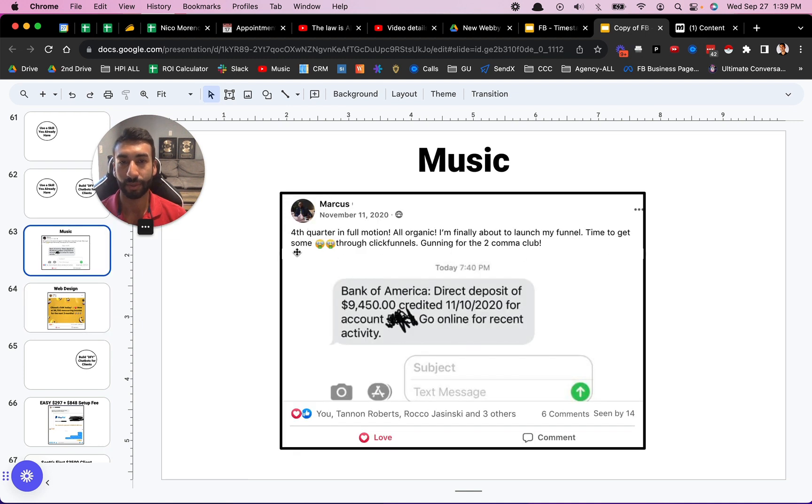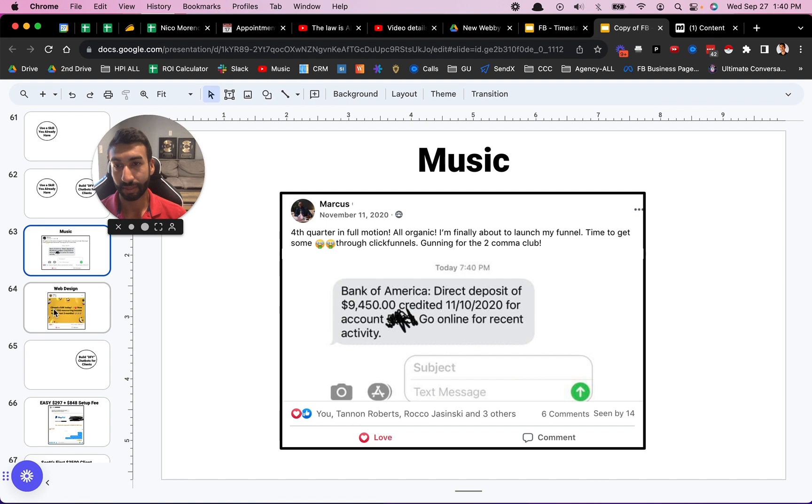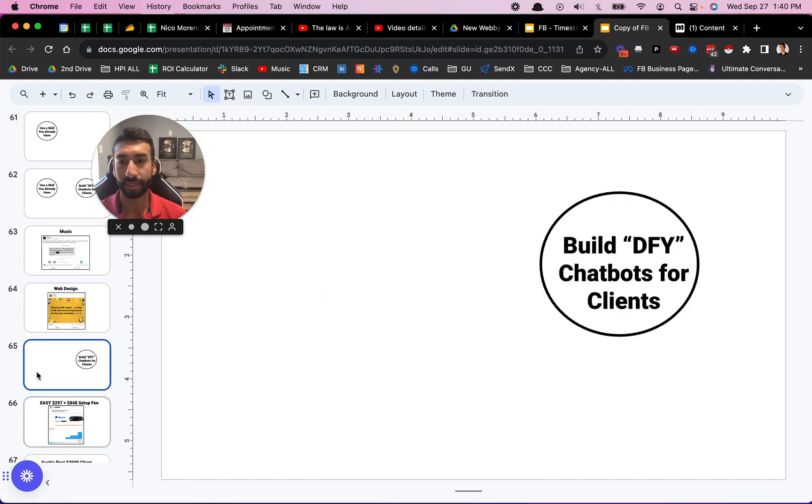For example, I have a guy who was a musician — he sold a music branding offer, basically a program on how musicians can brand and market their own brands. He made $9,450 with one deal selling that. You can do web design — Ashley did web design and she closed a $4k website deal and now she's at $6,700 recurring income for the next three months. You can sell your own existing skills whether it's music, web design, anything like that, or you can just build done-for-you bots for clients.